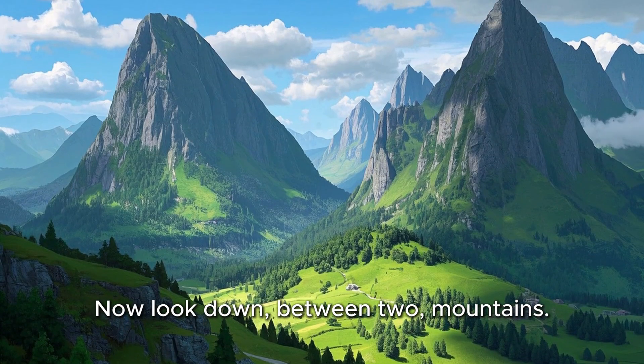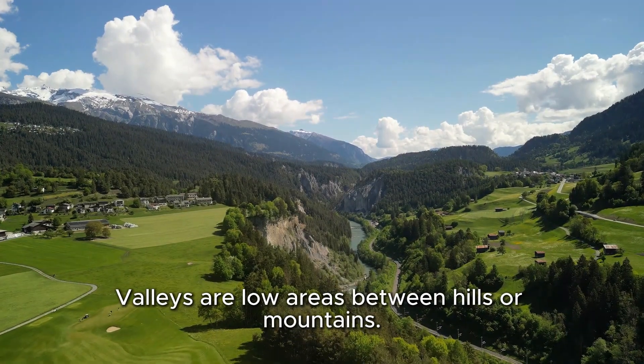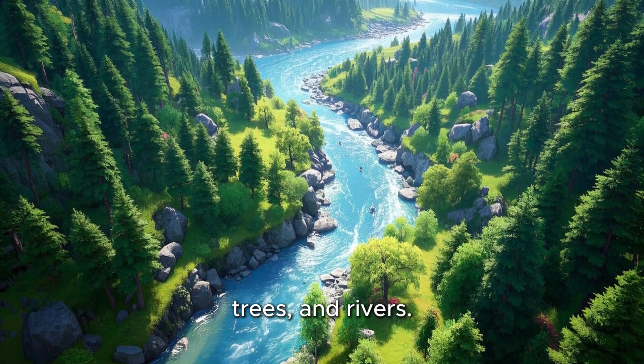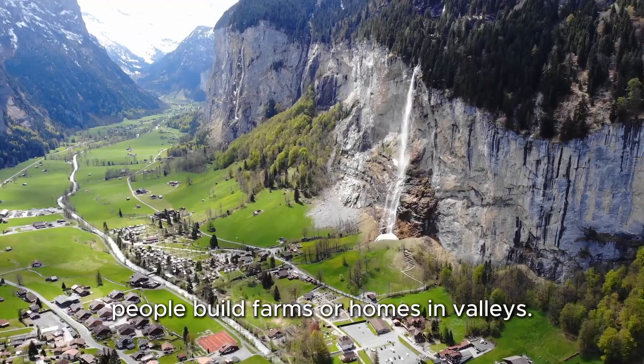Now look down between two mountains — that's called a valley. Valleys are low areas between hills or mountains. They can be green and full of flowers, trees, and rivers. Sometimes people build farms or homes in valleys.